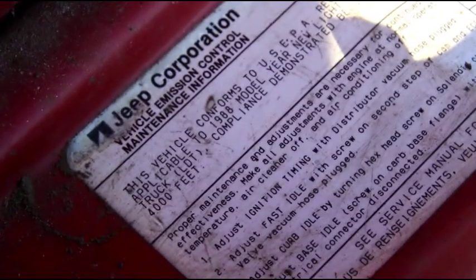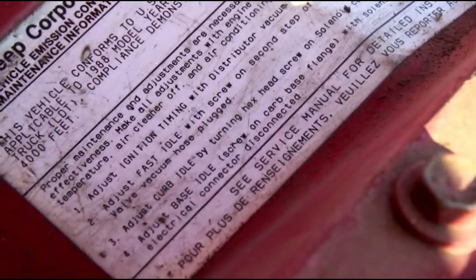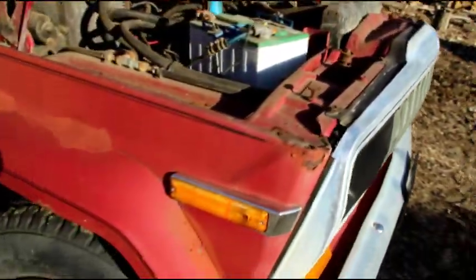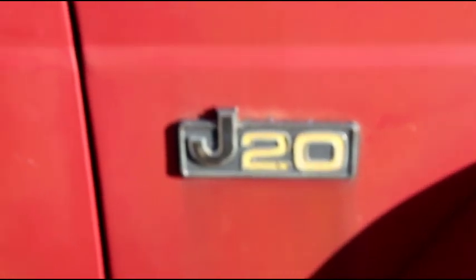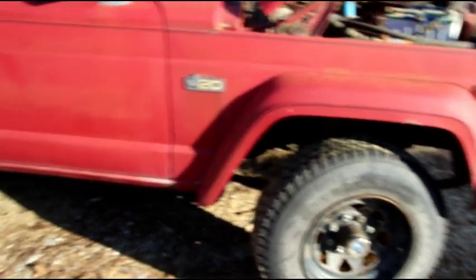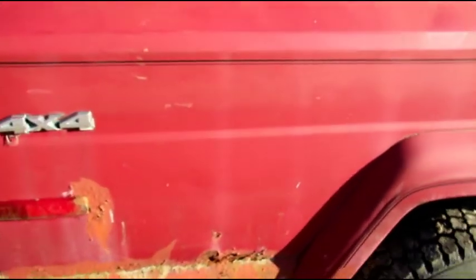Let me try and zero in on this - it conforms to EPA regulations for 1988 model years. So this was either a very late '87 or maybe a few of them squeaked through as an '88 - I didn't think so, but this is titled as a 1988. We're gonna get this guy going - this is gonna be a daily driver for me. Every now and again you do bring home a treasure and I'm super happy with this guy, so we'll just keep picking away at it little by little until we've got a roadworthy truck.